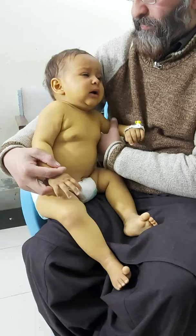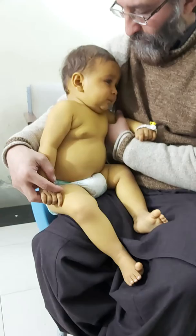Today we have a 10-month-old girl who presented with generalized jaundice from head to heels, along with pallor and splenomegaly.